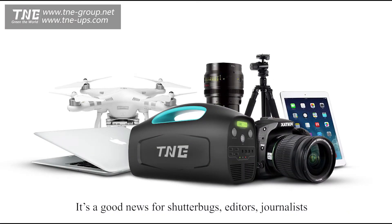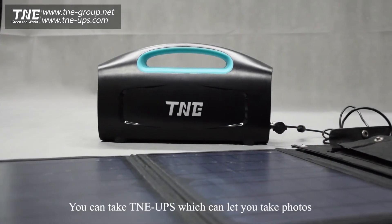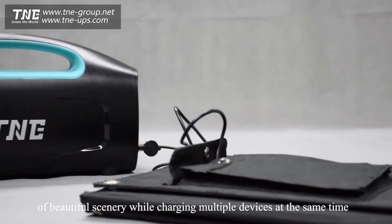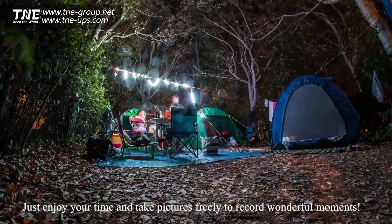It's great news for photographers, editors, and journalists. When you take your various cameras, flashlights, lighting boxes, and photography luminaires, you don't need to carry many batteries or chargers and worry about charging them one by one anymore. You can take the TNE UPS, which lets you take photos of beautiful scenery while charging multiple devices at the same time. Just enjoy your time and take pictures freely to record wonderful moments.